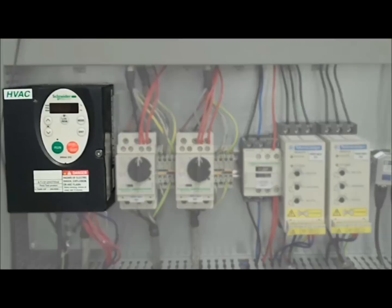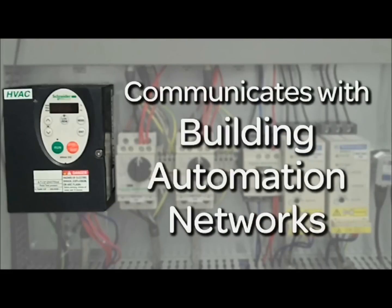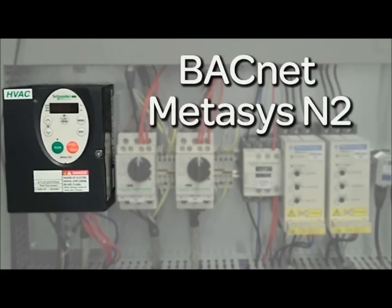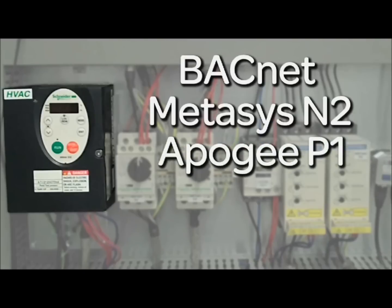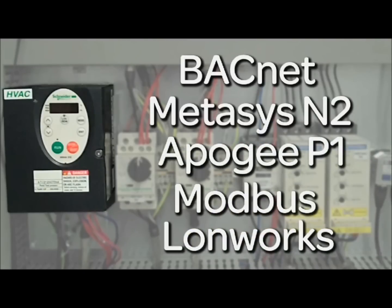The compact size of Schneider Electric's Altivar 212 saves valuable panel space while providing a high degree of performance and connectivity. It communicates with a full range of integrated building automation networks including BACnet, Metasys N2, Apogee P1, Modbus, and an option card for LonWorks connectivity.